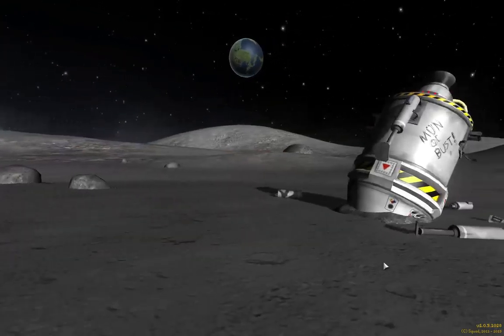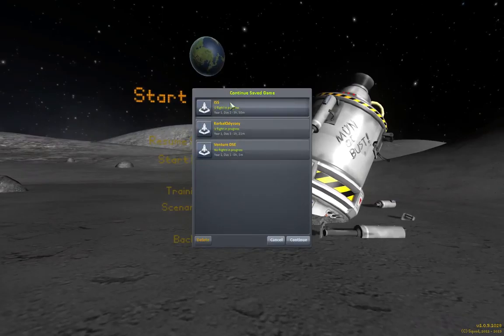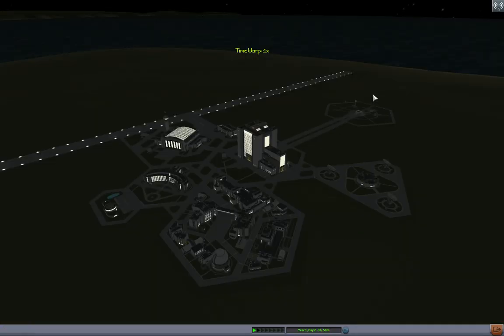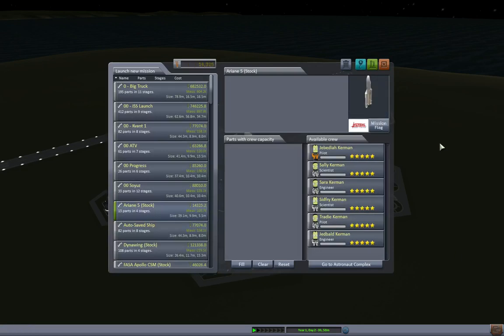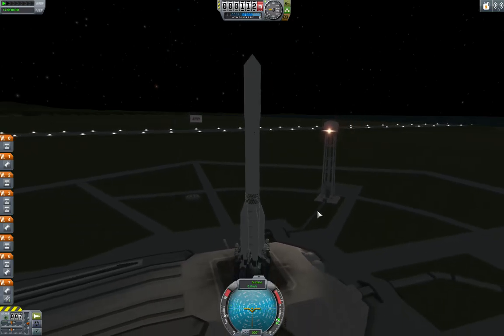It's time to deviate from ISS proper. I'm still going to be building it, but I'm going to build some stuff that's not supposed to be on it. I'm taking the Russian segment and basically building Mir onto it. As with the first segment of the original Mir, the KVANT-1 will be our first module here. The launch stack is the standard go-to for launching heavy things by Russia — the Proton-K.